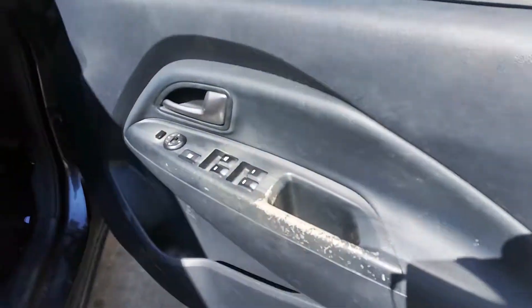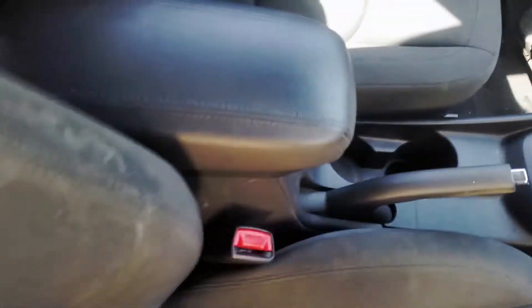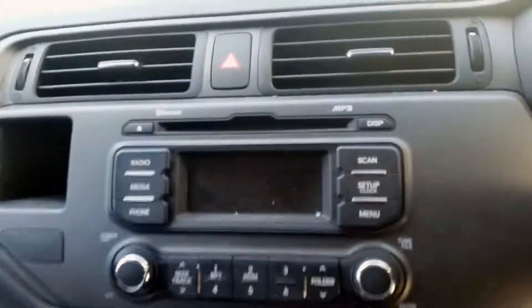Driver side door trim. Power window master switch. This vehicle is fitted with grey cloth interior. It's got a black leather centre console lid. Automatic type console. Automatic gear shifter. Heater controls. Single stack CD player.